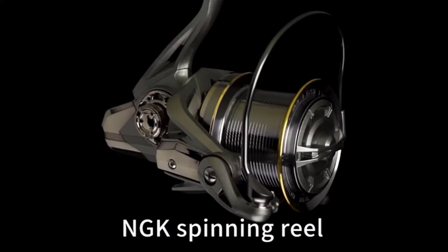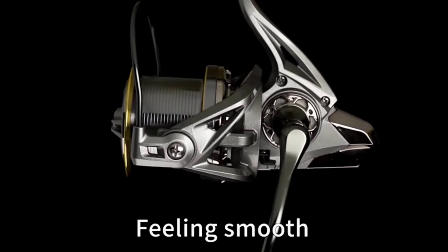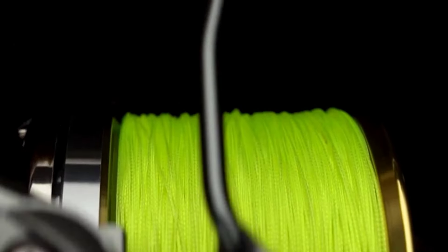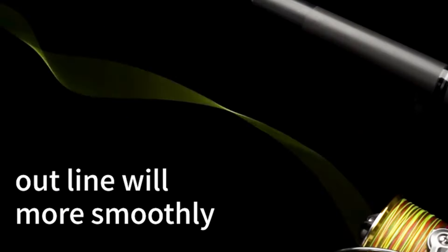Hey there, wonderful people! Today, we're diving into the top five best fishing spinning reels to help you find the perfect gear for your next fishing adventure. Whether you're a seasoned angler or just starting out, having the right reel can make all the difference.